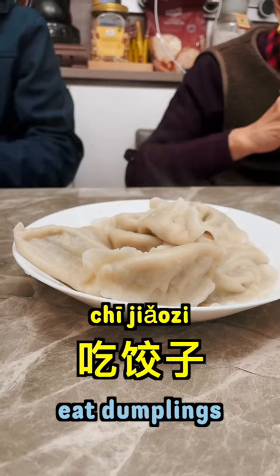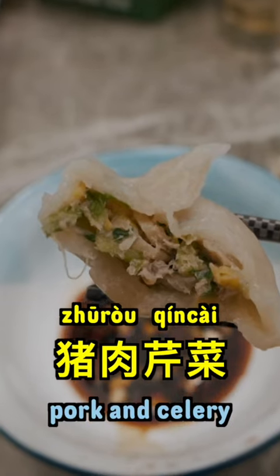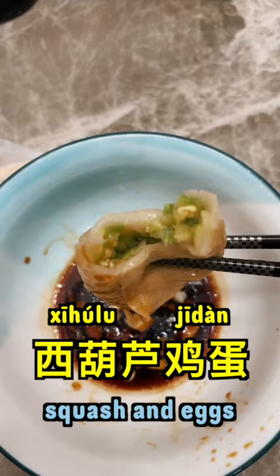Finally, at midnight, we ate 饺子. We prepared two types of fillings this year: 猪肉芹菜, and 西葫芦鸡蛋.